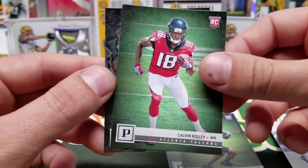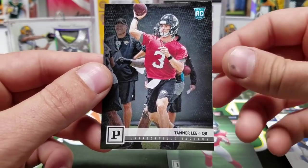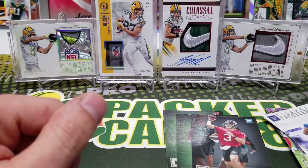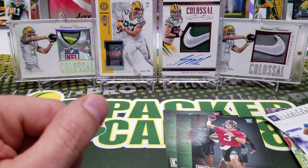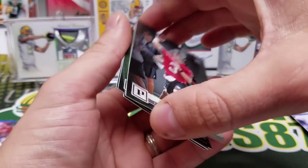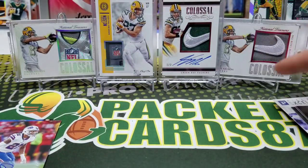Calvin Ridley and Tanner Lee. So that is going to do it for this box, guys. Tomorrow I will probably do the blaster box, and then Wednesday we got Certified coming out. Thursday, as long as my box shows up, we're going to do Throwback Thursday, and then potentially Friday we'll do some rack packs. I have a retail versus hobby with Elite coming up.